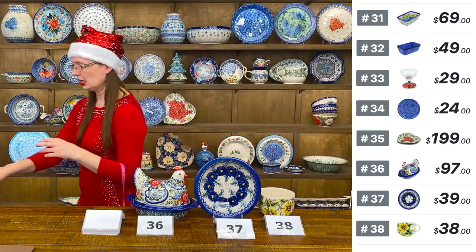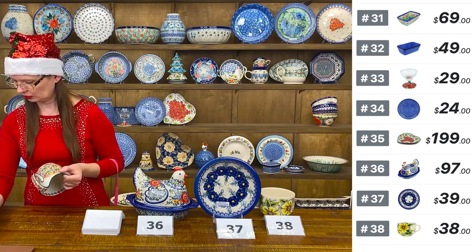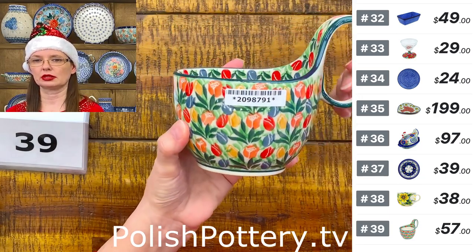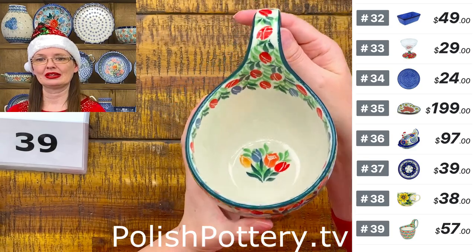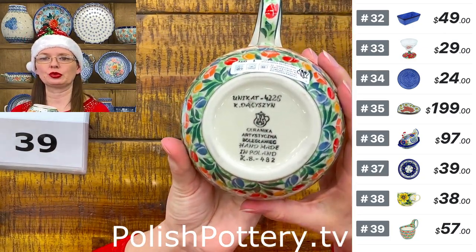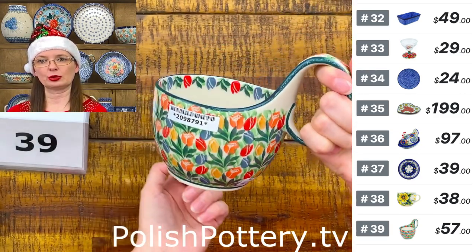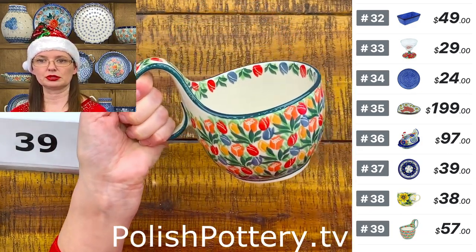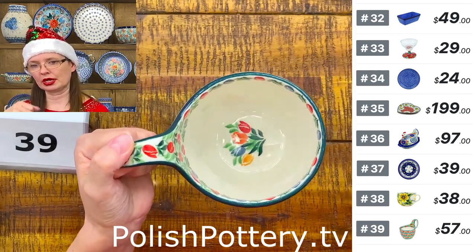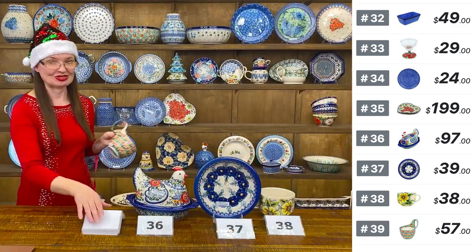Number thirty-nine is a loop bowl from Ceramica Artystyczna — 'Tulip Cascade' pattern designed by Krystyna Dacyszyn, Unicat 4226. Holds 16 ounces, with that perfect loop handle. If you want to eat soup on your sofa, just sit down, hold it with one hand, spoon in the other, and enjoy your evening. $57. Great for gifts — this shape is fantastic for presents.